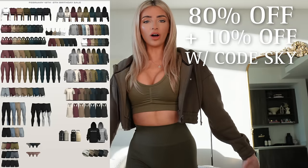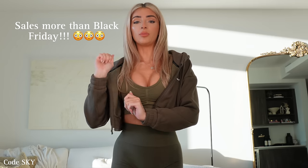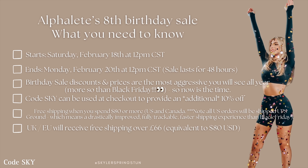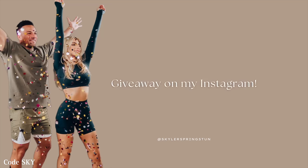Hey guys, I am here with the Alphalete birthday sale try-on haul. I'm going to try on all the new items that are launching, but everything on the website will be up to 80% off with my discount code 'Sky'. The sale starts on February 18th at 12 PM Central Standard Time and ends on Monday the 20th, so you have the whole weekend to shop. Follow my Instagram for little updates.